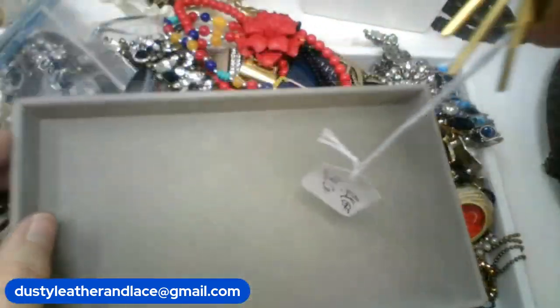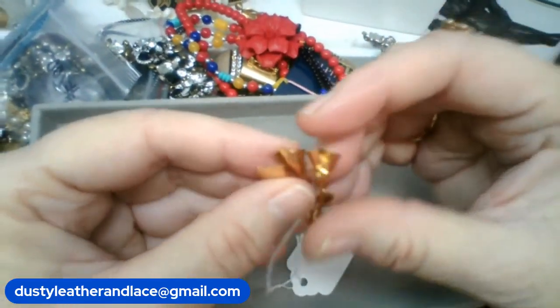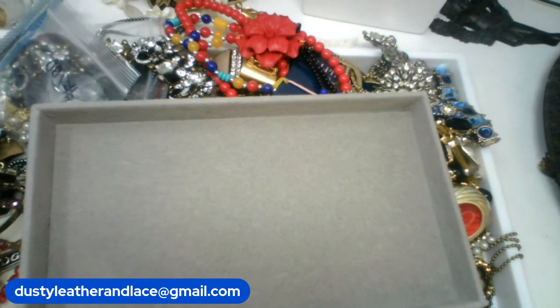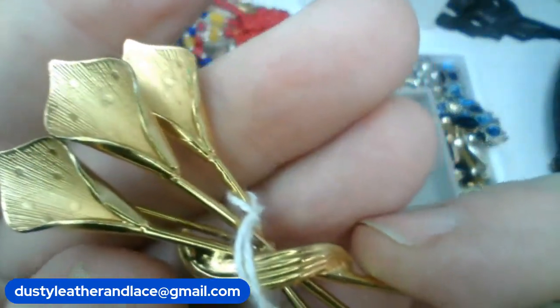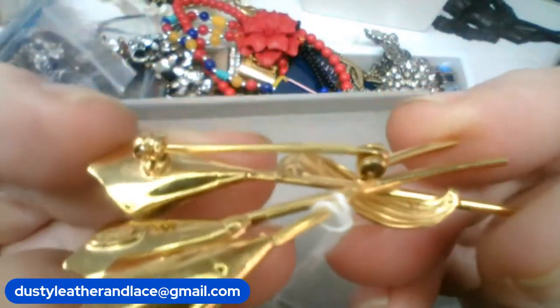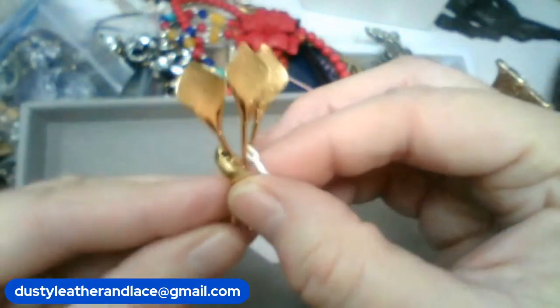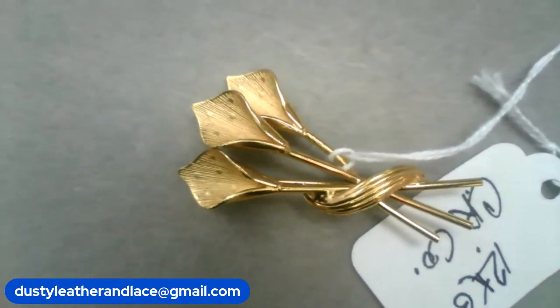This is a 12-karat gold-filled brooch — it is marked, and it looks like a moon. It says CR Co. I don't know that brand but really pretty — they're like lilies. 12-karat gold-filled brooch in nice shape, doesn't look like they wore it. Here's the clip on it. We're going to do $15 — keyword 'lily brooch,' $15.